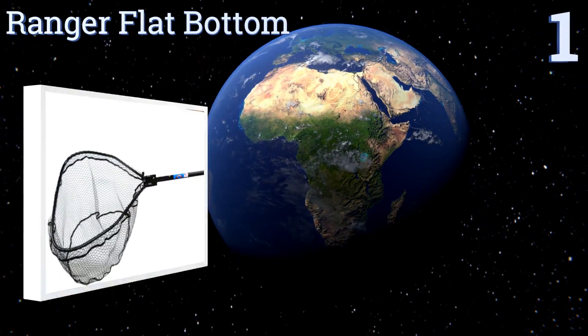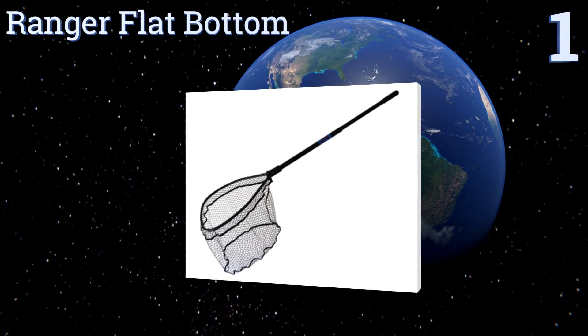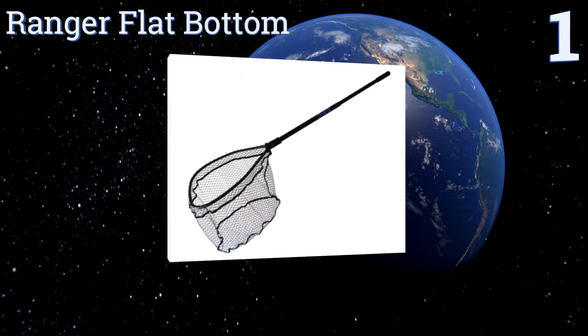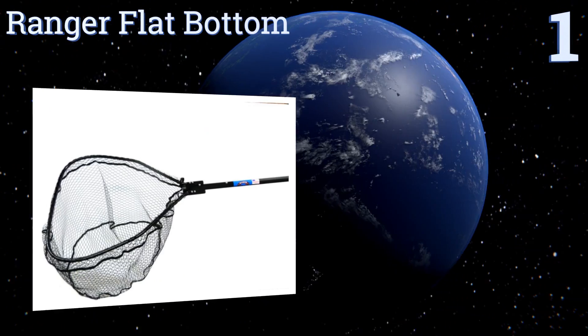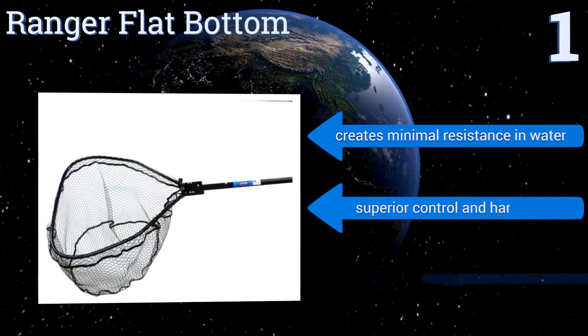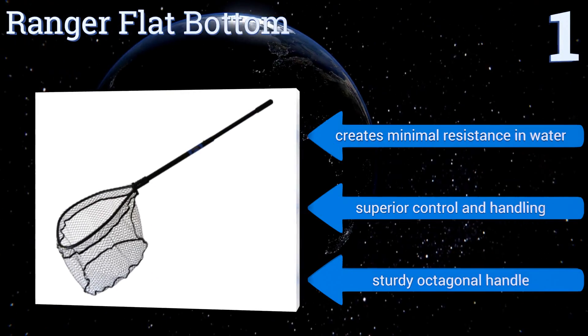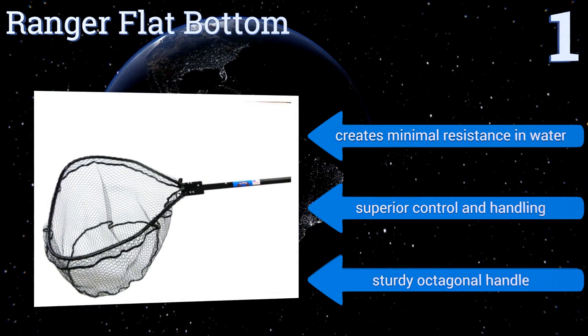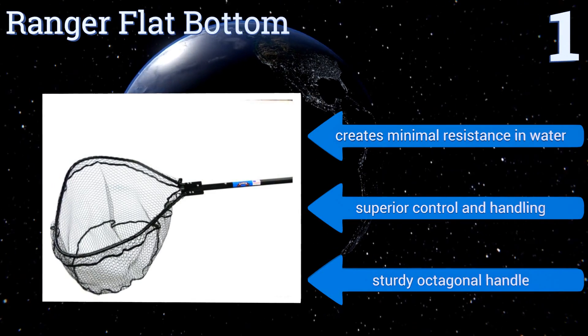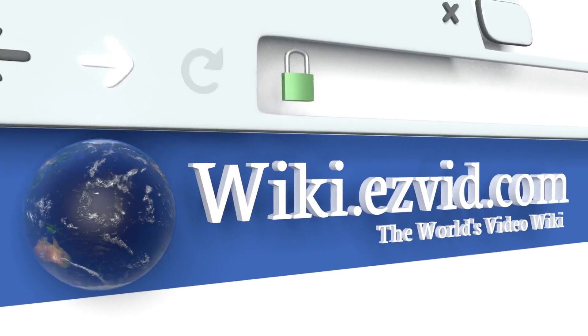Coming in at number one on our list, with four size options to choose from and an anodized hoop and handle combination, the Ranger Flat Bottom is built to last with everything the avid fisherman needs. The net is made of knotless rubber-coated nylon, which makes catch-and-release fishing a breeze. It creates minimal resistance in water, offers superior control and handling, and has a sturdy octagon handle.